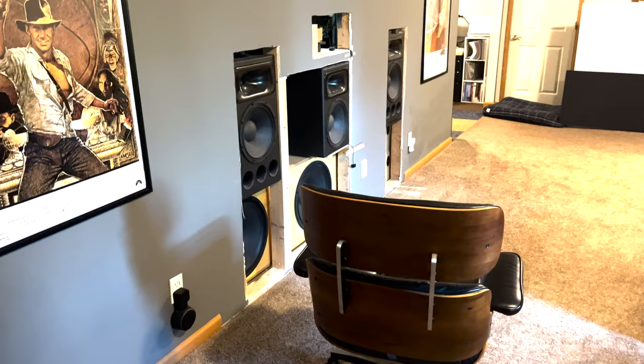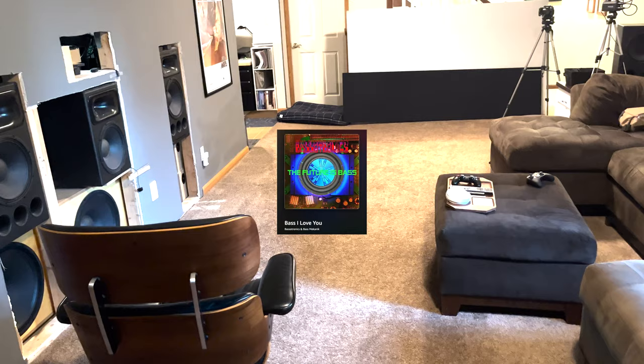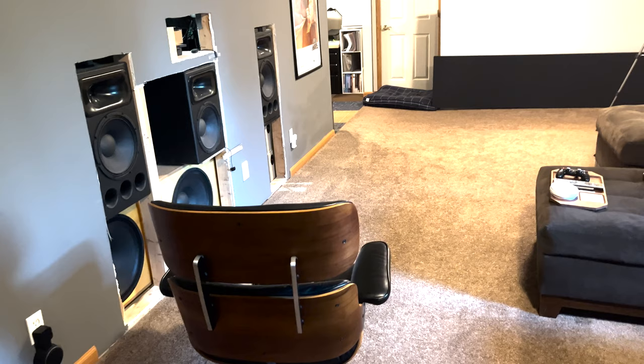Four 18-inch subwoofers in total, though only two are in use right now. And those two will shake this house. You can go upstairs while that song is playing down here and literally feel the floorboards vibrating — the whole upper level of the house is moving up and down. It's pretty insane.